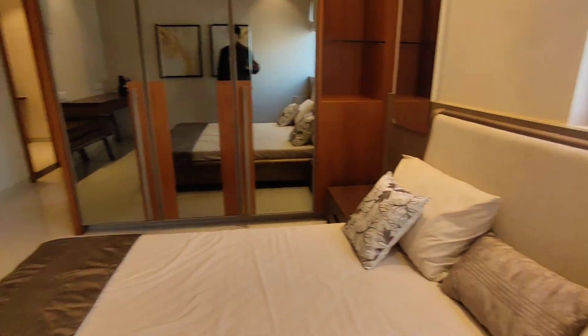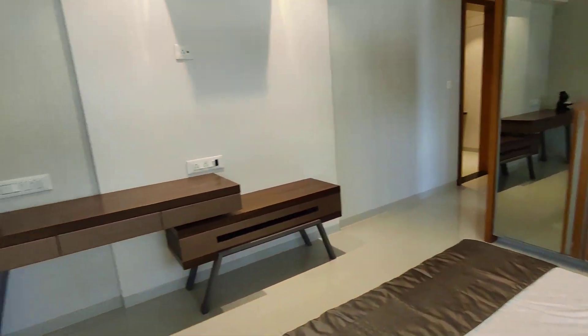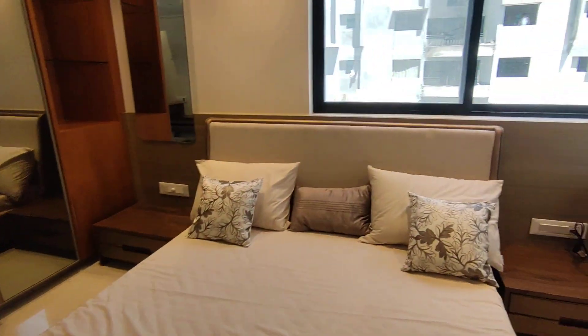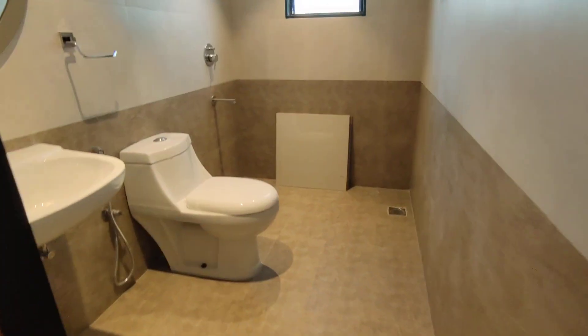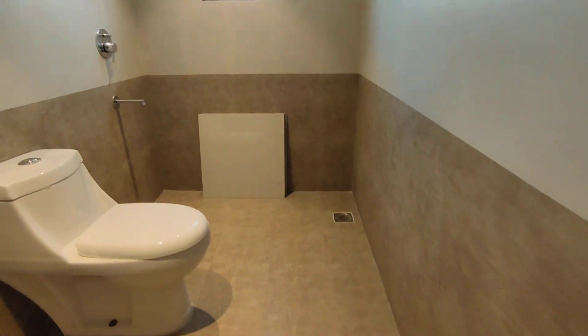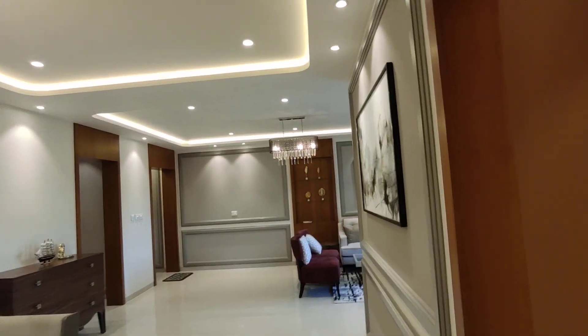This is the master bedroom — complete with good cross lighting and ventilation everywhere. Along with the master bedroom you get an attached washroom, and again all the fitments are provided in here.